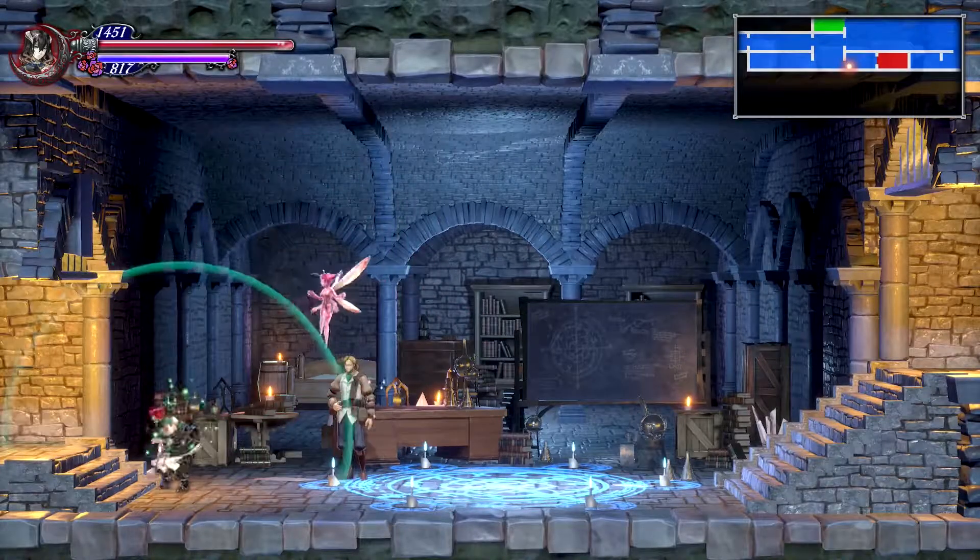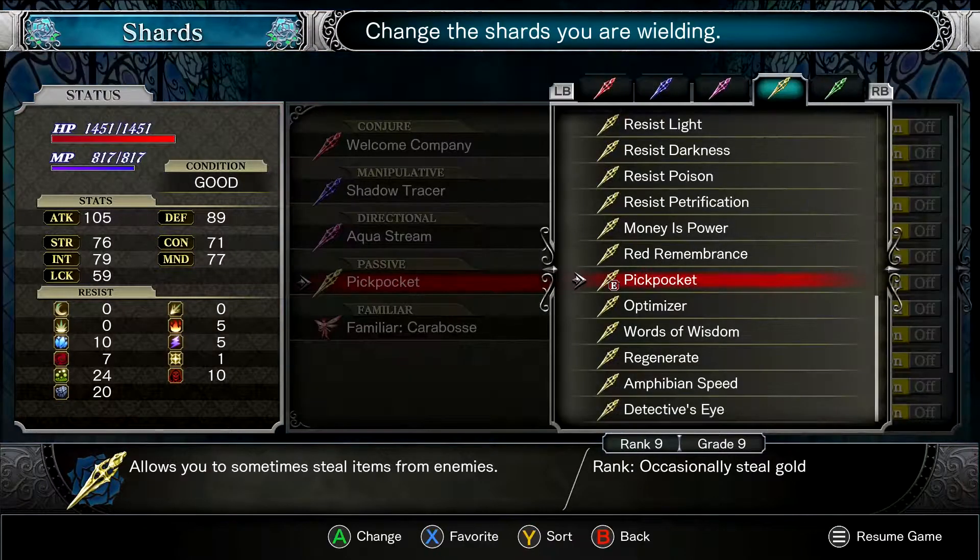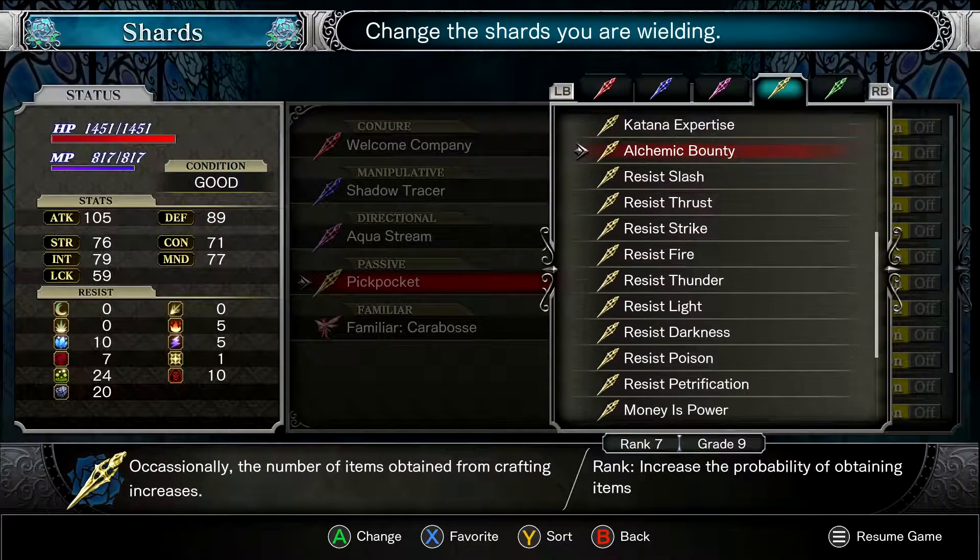Hey, what's going on guys and gals? Welcome back to the neighborhood. I am John, your favorite neighbor kid, and I'm coming back again to play a little bit more Bloodstained: Ritual of the Night.